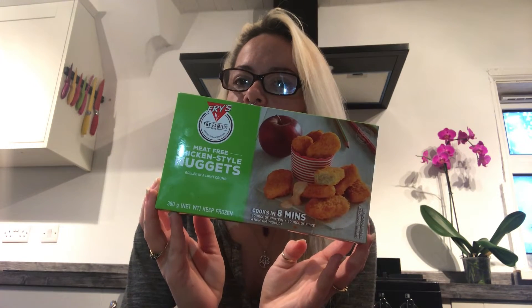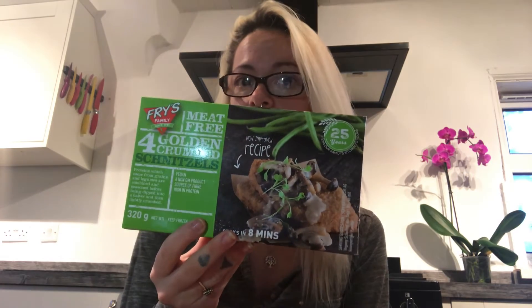Number two — the nuggets. My boys absolutely love these. There's about 20 nuggets, maybe more, in each pack. I get them from Iceland. And same as these ones here — the schnitzel fries — also from Iceland. There's four in each pack. Please try them out, they are so, so good.